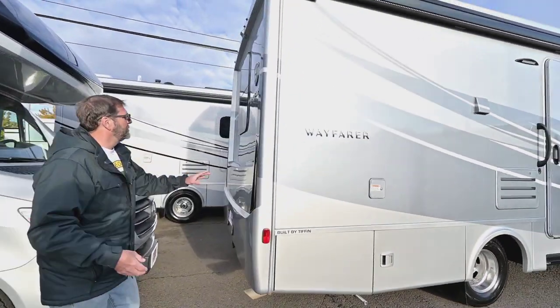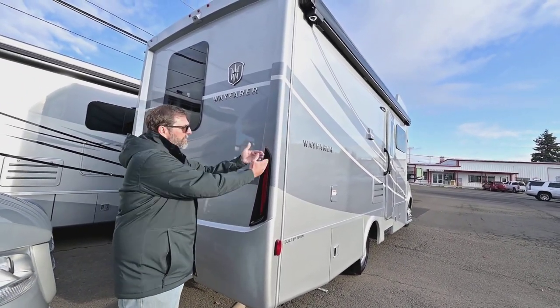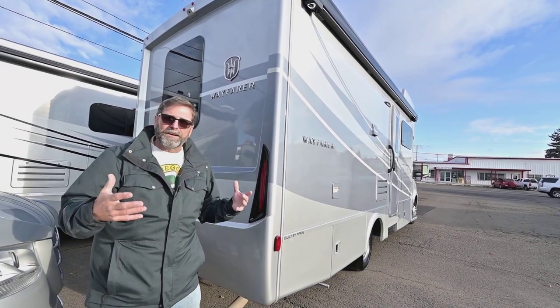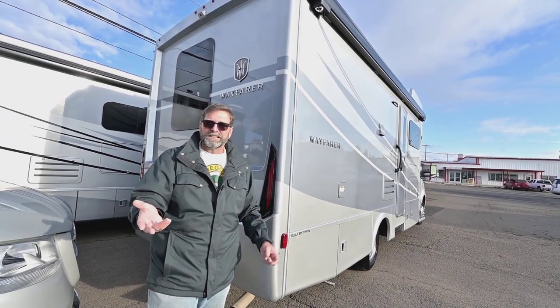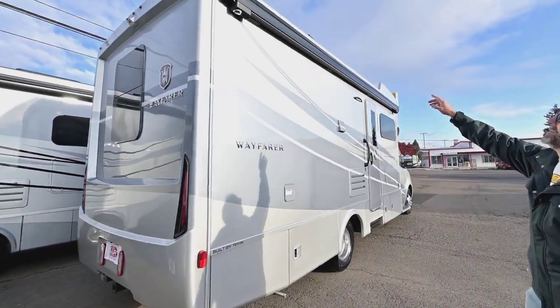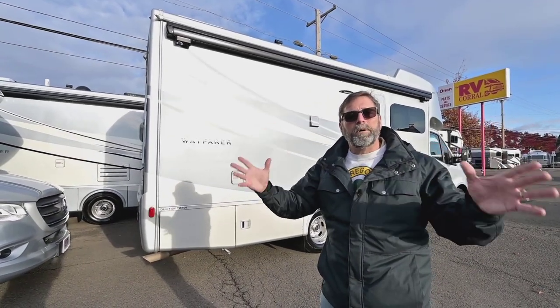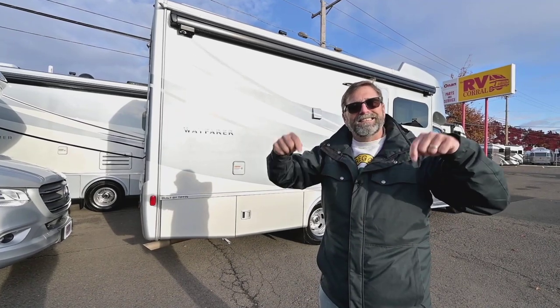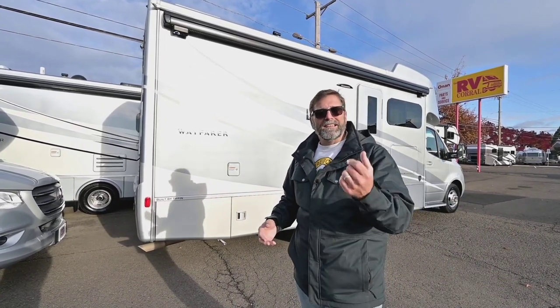Looking around the back of the coach, one of the things you'll notice on the Tiffin product is a full fiberglass enclosure on the back. Most coaches have a wall back here with a seam on the corner, but this has an enclosure on the back and on the front as well, which adds a lot of quality and makes it very unlikely to have a water leak in the corners and edges. Also, the roof on this coach is a crowned one-piece fiberglass roof — like the hull of a boat — very strong, not a rubber top. It's got a full crown, so it's very durable. This is a lifetime coach, and that's one of the big differences between this and a production class RV.